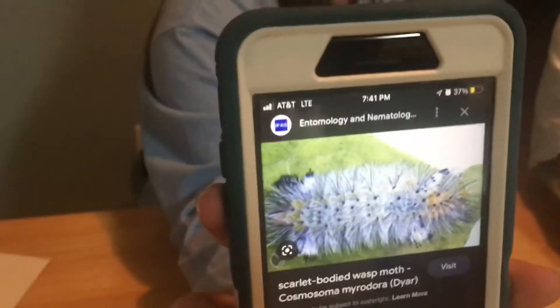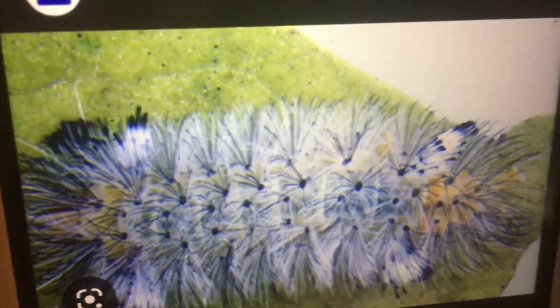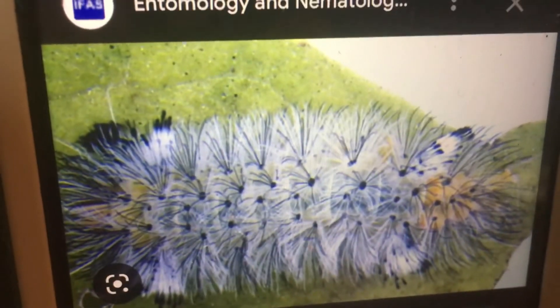If you ever see caterpillars that look like this, it's that moth's babies — before it goes into its cocoon. You know what you can do — do a video where you have no idea what it is, then do another with me and her when she's telling you what it is, and put them on a playlist.